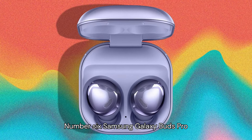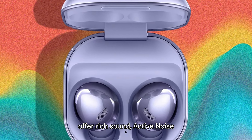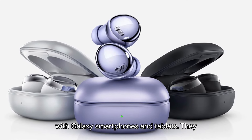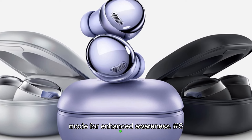Number 6: Samsung Galaxy Buds Pro. Designed to complement Samsung's ecosystem of devices, the Galaxy Buds Pro offer rich sound, active noise cancellation, and seamless integration with Galaxy smartphones and tablets. They feature a comfortable fit, IPX7 water resistance, and an intelligent ambient sound mode for enhanced awareness.